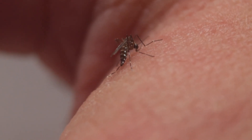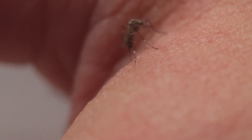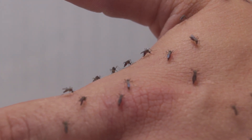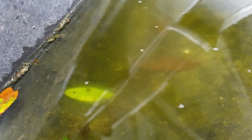Aedes aegypti is widely distributed throughout the tropics and is known as a daytime biter. It is unique in that it has evolved in tandem with humans for thousands of years, such that it prefers to lay its eggs in artificial containers like flower vases, barrels, buckets, and even discarded tires.